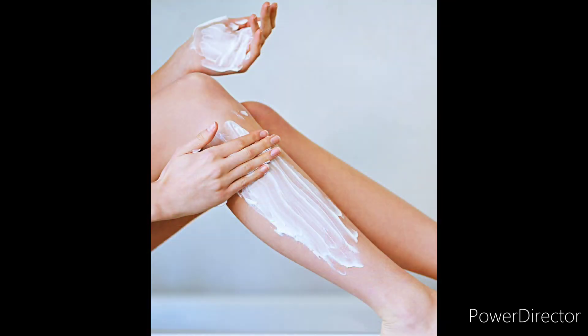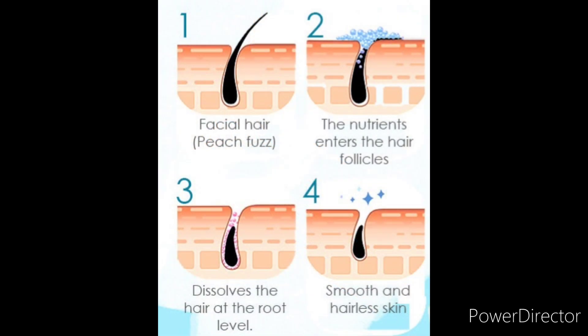Some people prefer using depilatory creams, which are smoothed over the surface of the skin to cover the hair. The nutrients enter the hair follicle and help to dissolve the hair at the root level, yielding about one week of soft smooth skin.